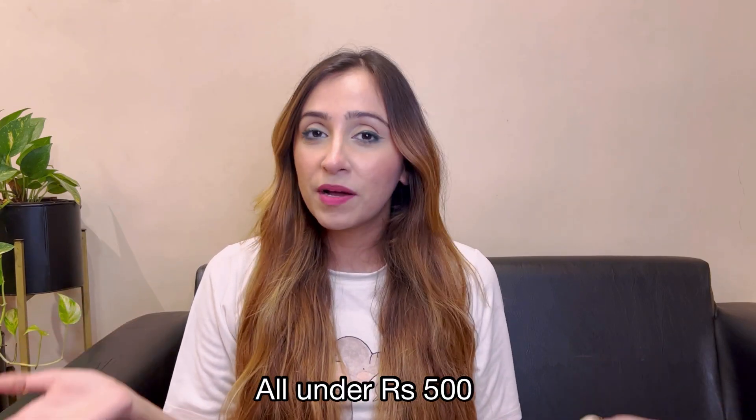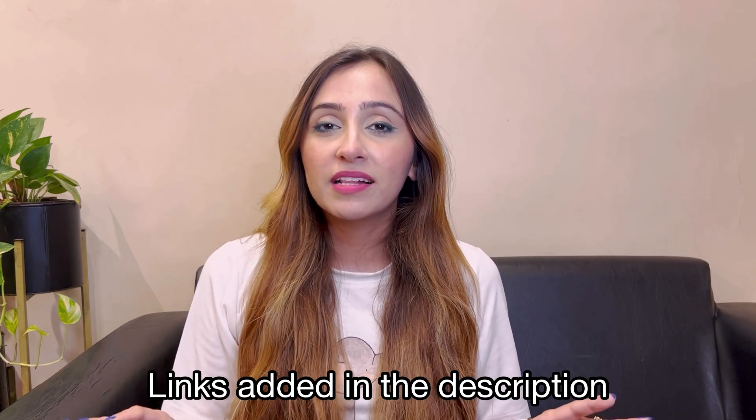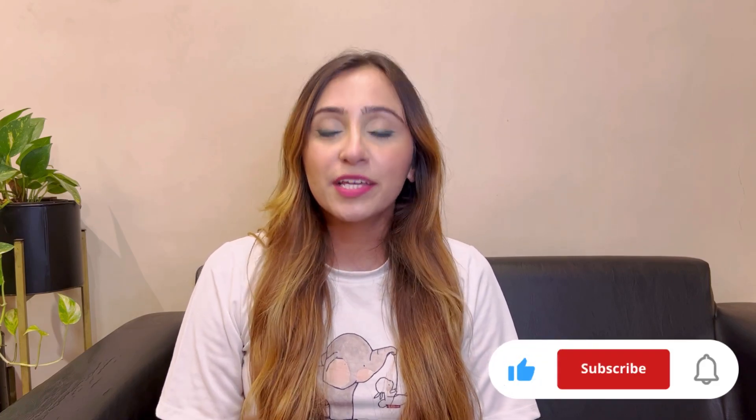That's all for today, guys. I hope you liked my monsoon essentials list because I enjoyed finding these products for you, and the best part was that they were all under Rs. 500. I have added their links in the description, so you can just go there and find any product. If you liked this video, please like and share it, and if you want to watch more such videos, please do subscribe to my channel. Thank you for watching, bye bye, take care.